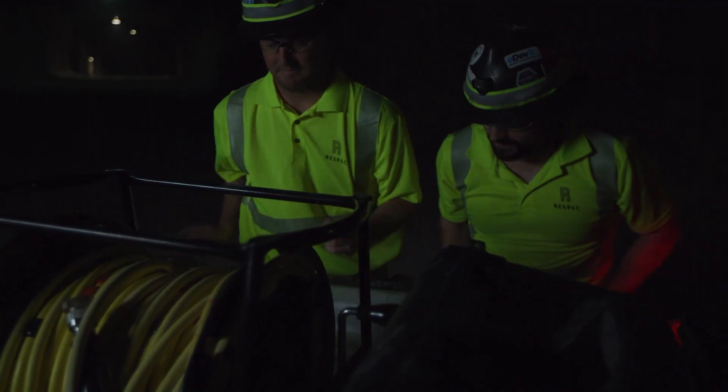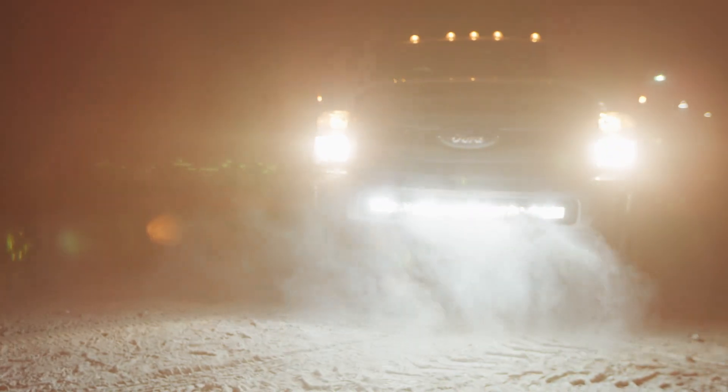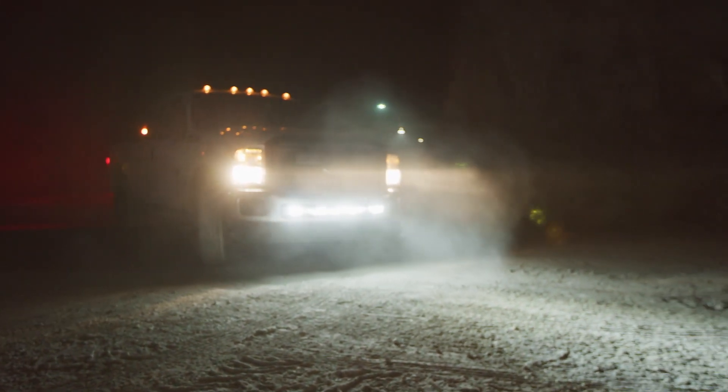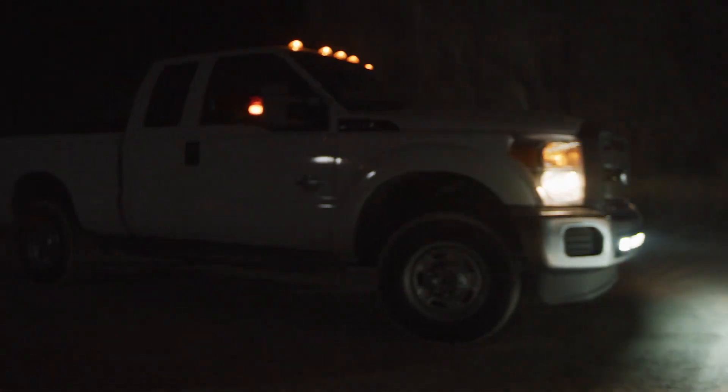In the world of mining, profit relies on precision, and we've got that covered with the Carlson CALS Gyro. Save the manpower and go beyond what's accessible. The CALS allows you to dive deeper into solutions that work for your site's growth.